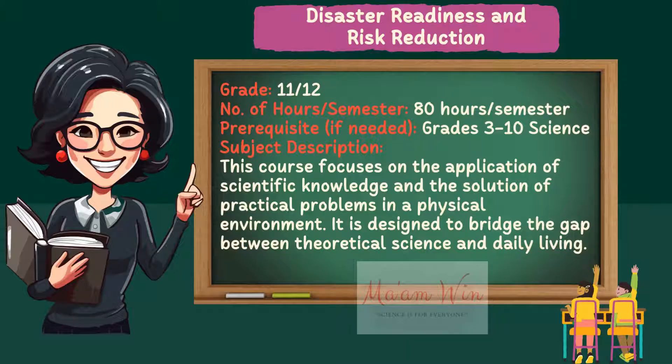The number of hours is 80 hours per semester, and the prerequisite is grade 3 to 10 science. This course focuses on the application of scientific knowledge and the solution of practical problems in physical development. It is designed to bridge the gap between the theory of science and daily living.